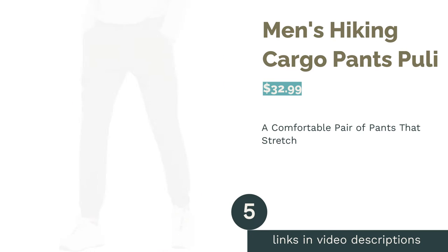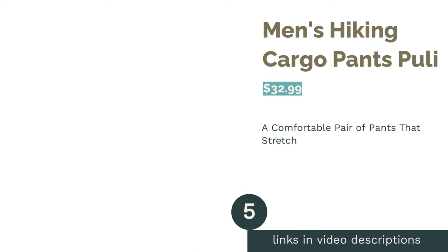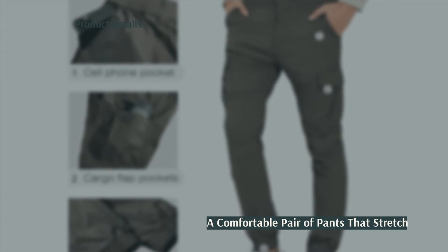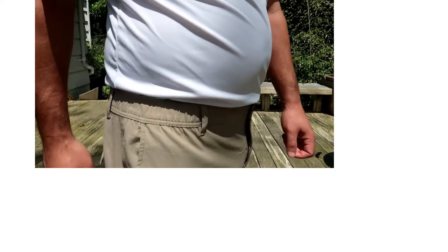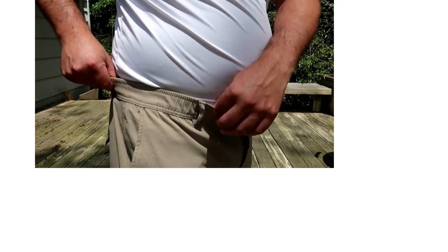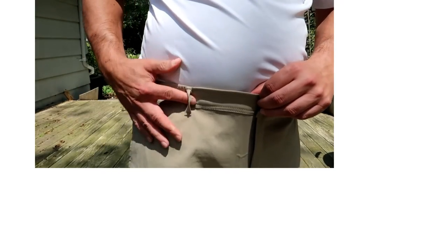The next product is Men's Hiking Cargo Pants by Pooley. These pants have fabric designed to be stretched, making them excellent for difficult hiking trails. They include an elastic waistband along with belt loops to give you more options to keep your pants up. They even have elastic cuffs around the ankles, so your pants won't get stuck on anything and to keep bugs out. Some reviewers didn't like how lint and other small particles would stick to the pants.